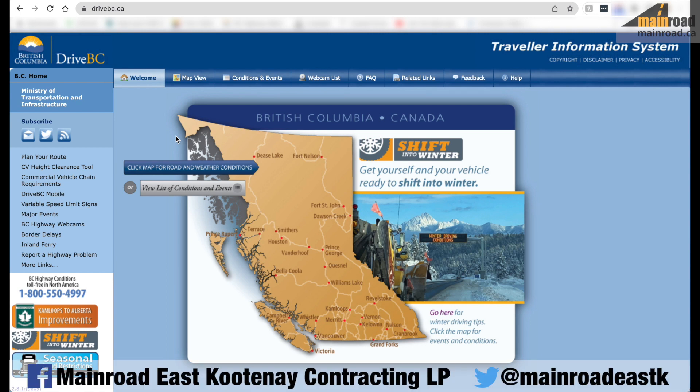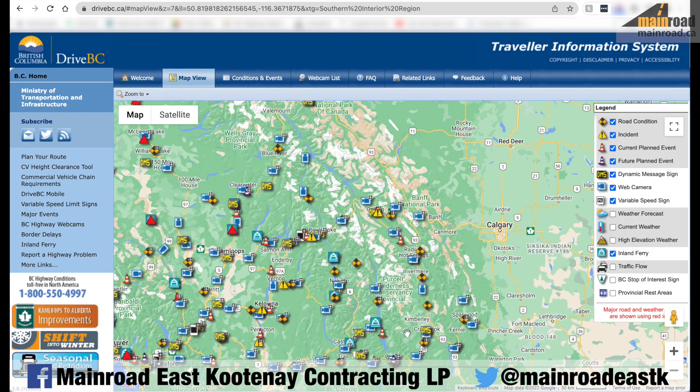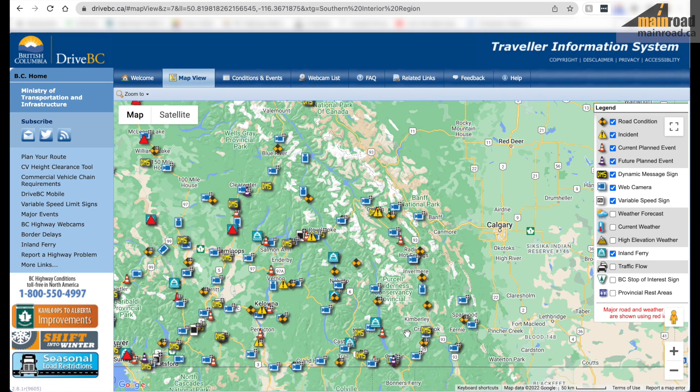Also, know before you go — check DriveBC and the social media pages. DriveBC is updated directly from our crews, so they are giving you the most accurate road information that we can provide. Check it out before you head out and you'll know what to expect on the roads.